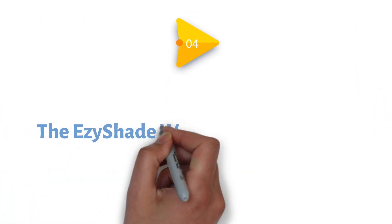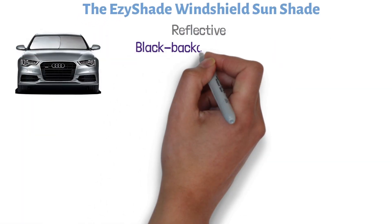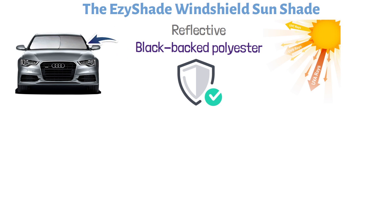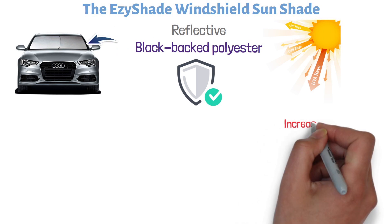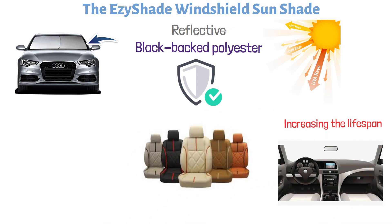At number 4, we have the EasyShade Windshield Sunshade. The EasyShade Sunshade has been designed with a reflective, black-backed polyester material that delivers over 99% protection from the sun and UV rays. This prevents damage to the interior of your car, increasing the lifespan of your dashboard and steering wheel. It also protects leather seats and prevents material seats from fading.